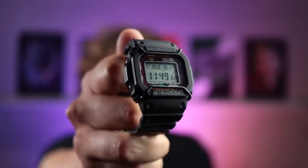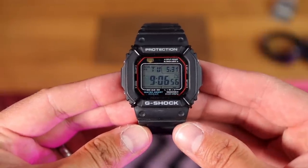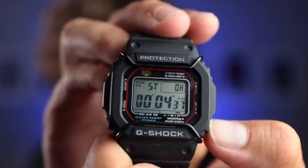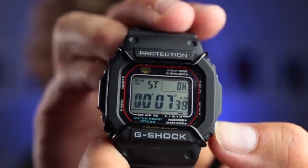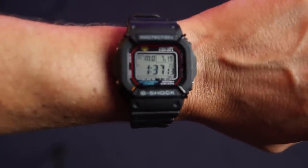The GW-M5610 G-Shock. The first G-Shock came out in 1983 and this one looks the most true to that original square. The GW-M means it's solar powered and has Multi-Band 6, picking up an atomic clock signal at around 3am for accurate time. This is the watch I set all my others to - my apocalypse watch. Wife's verdict: 'No, no, no. Too big, too ugly. Do not like it. Next.'